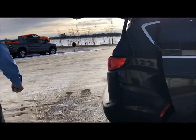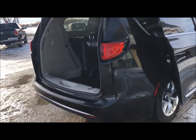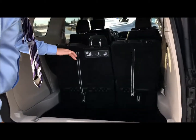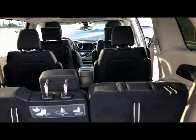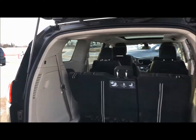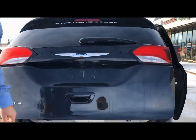Coming around to the back, you'll see the sensors on the bumper. It has the stow-n-go functionality where you can fold the seats right down — there's a stow-n-go in the middle there as well. There are buttons for the power liftgate here, so I'm pressing the button to bring the liftgate down, and you'll be able to see it has the backup camera equipped.